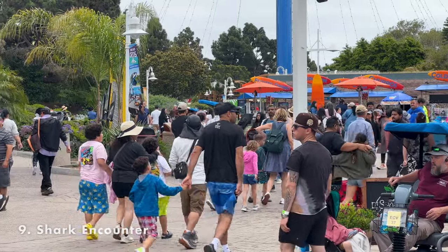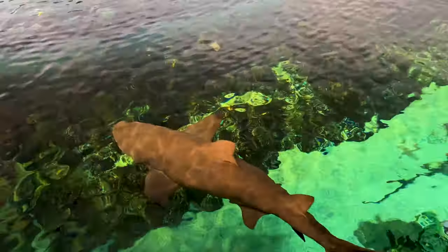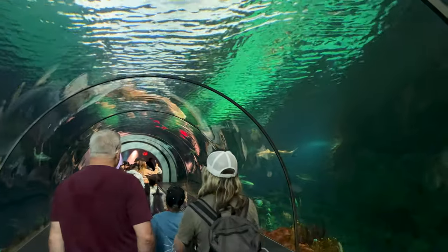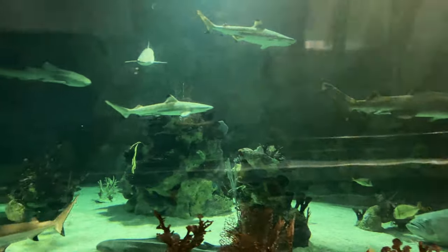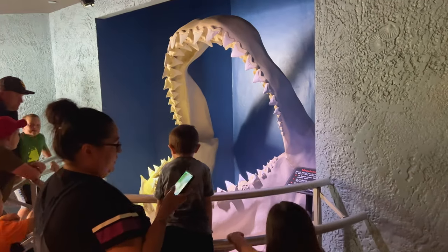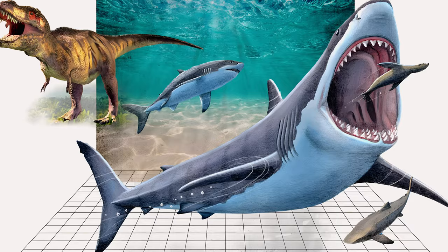Shark Encounter features a 280,000-gallon exhibit with close-up views of sharks. Entering the exhibit, you'll see sharks as they swim near the surface in several different pools. Following the trail through the caves leads you to a 57-foot-long underwater acrylic tube where you'll be inches away from the sharks. The exhibit features sand tiger sharks, bonnet heads, black tips, and white-tipped reef sharks. Near the exit are the teeth of a megalodon, the largest predator ever to have existed. With an estimated length of up to 60 feet, these sharks ate whales, dolphins, and other marine mammals.